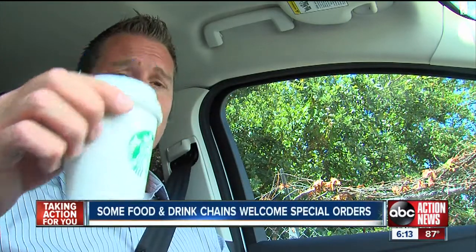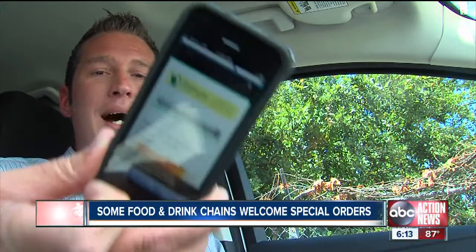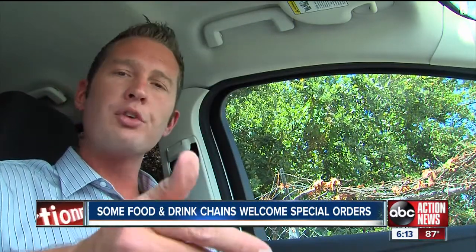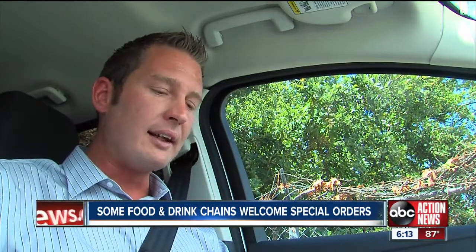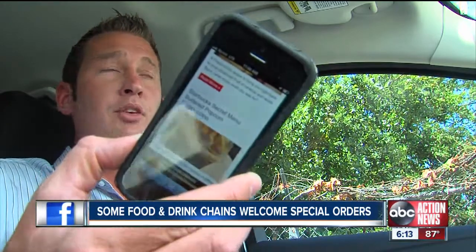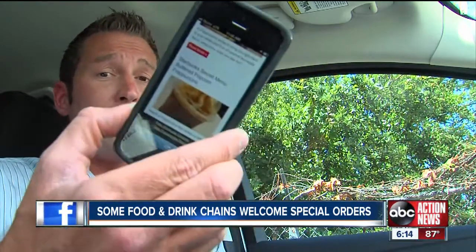I thought this item may be too easy, so I decided to go online and found a website called StarbucksSecretMenu.net. It claims it's a website created by Starbucks fans for Starbucks fans. On it, it gives a list of secret menu items. One of those items is the buttered popcorn frappuccino, so I thought we'd hit up another Starbucks and try to get one of these.